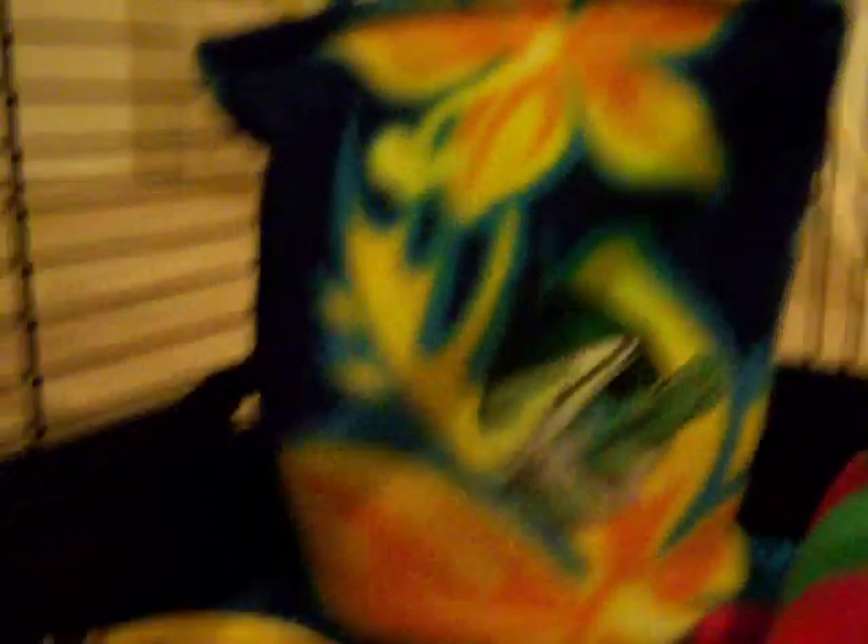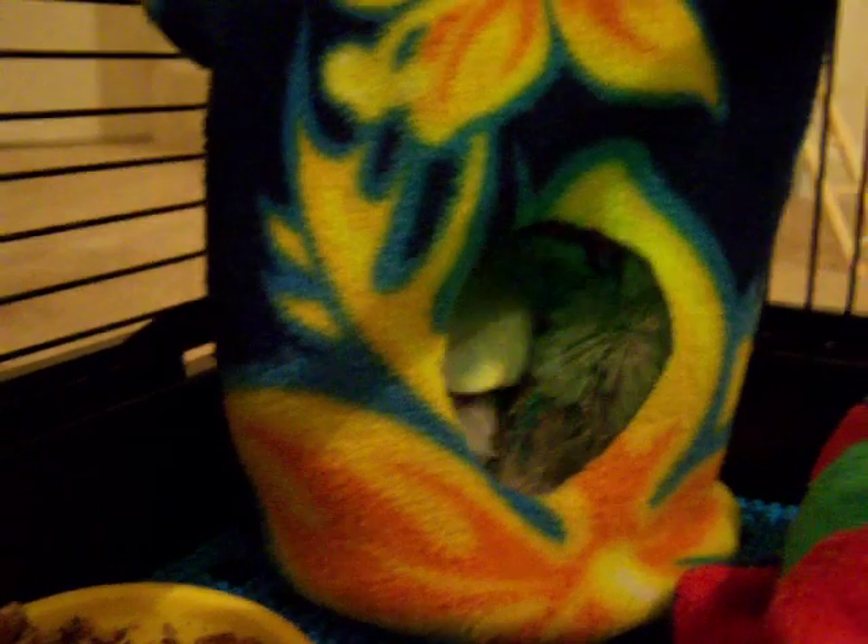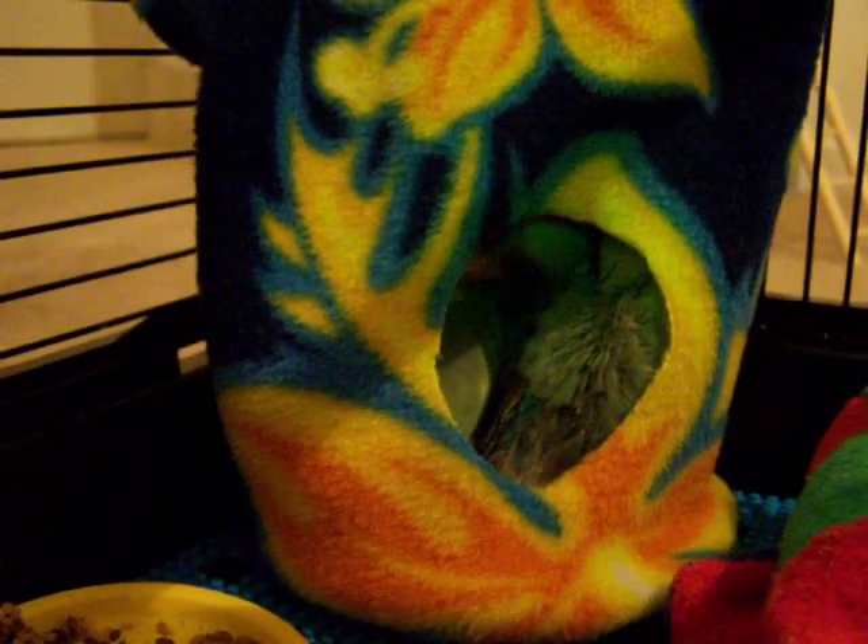Now we've got four birds in there. Goodness. He's like, okay, let me out. It's probably pretty crowded in there with four birds. Wow. That's amazing.